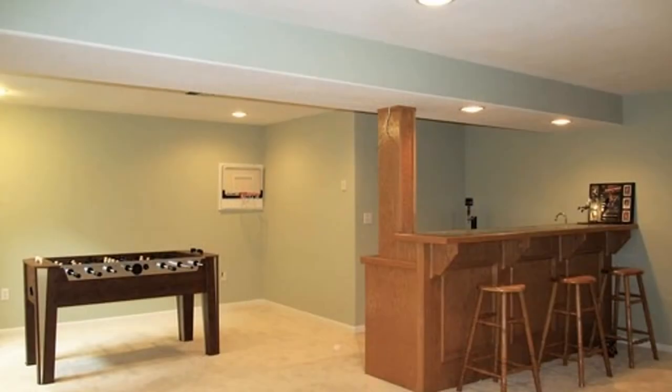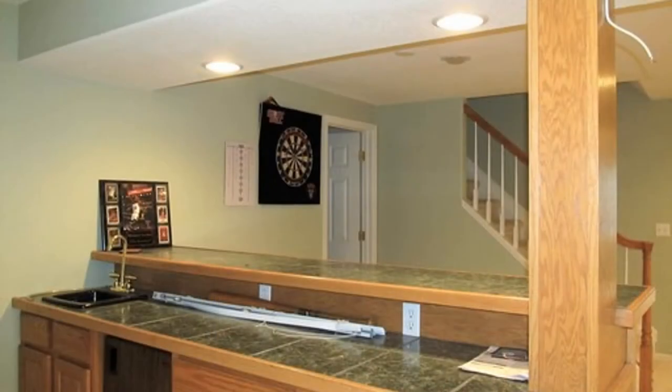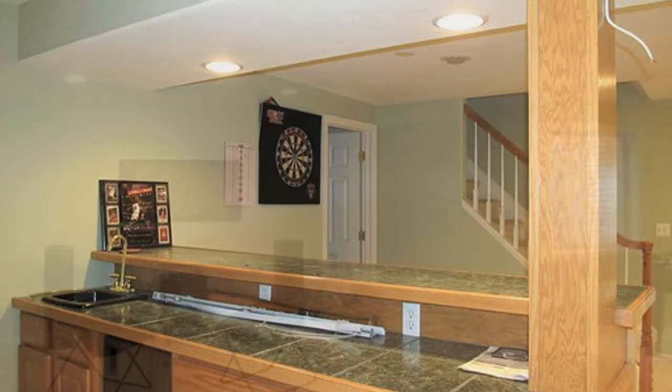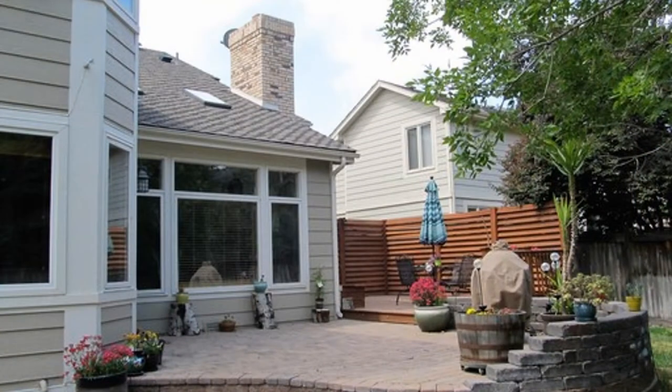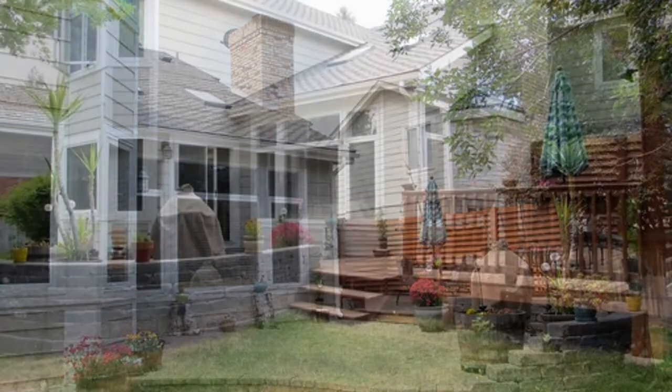Additionally, there is a finished basement with a wet bar, a bonus room, and a full bath. This property also comes with a beautifully landscaped private yard with a wonderful brick patio area and a deck perfect for all your outdoor activities.